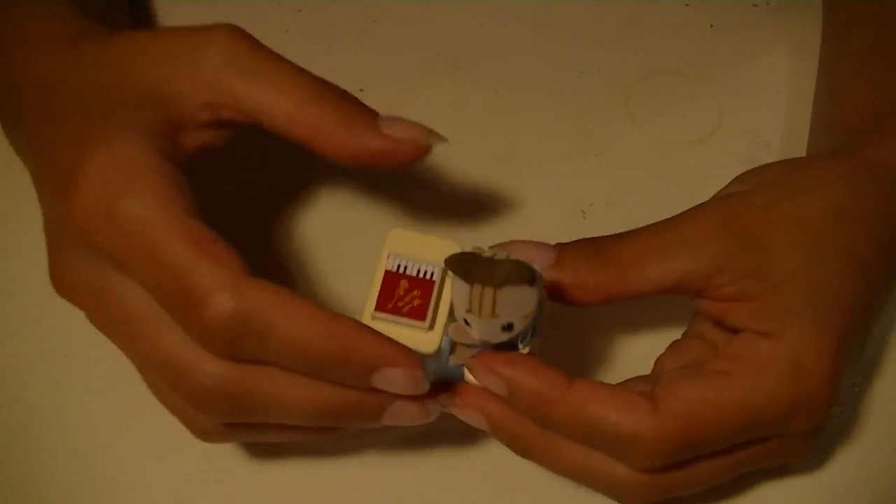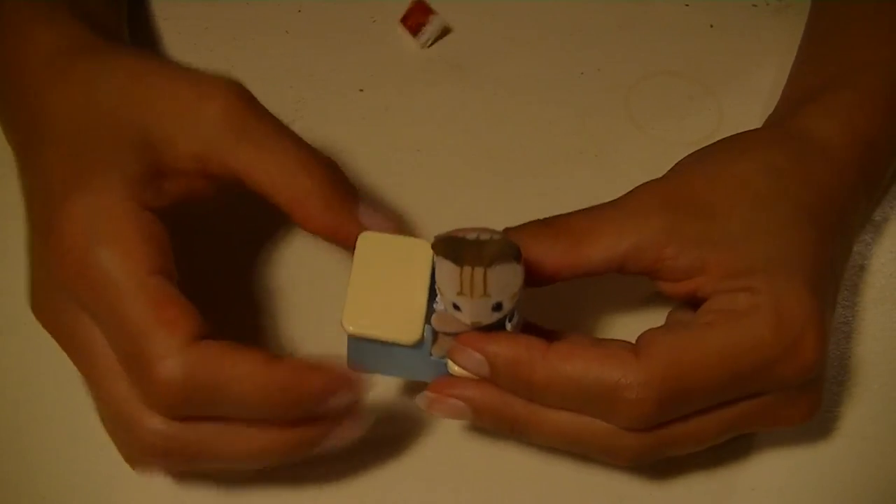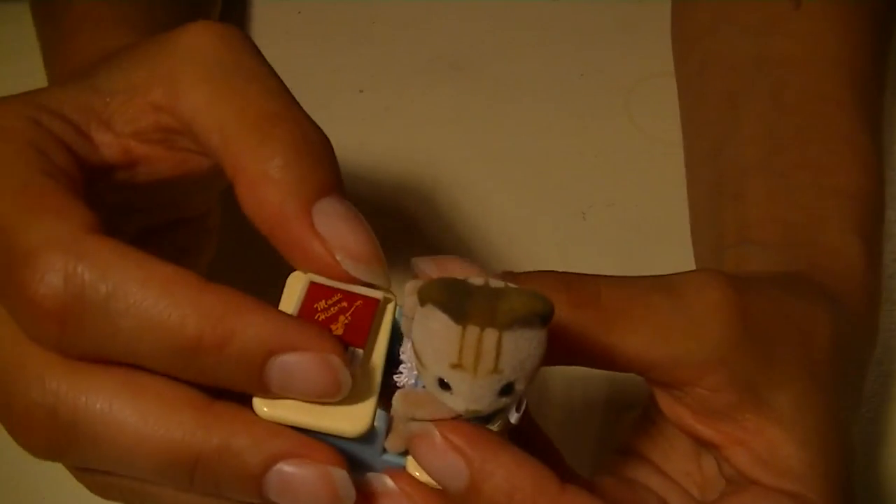Some of you may think that seeing all these cute things, I'm like a very sassy girl. But the real thing is, I'm a tomboy — but don't tell anyone.